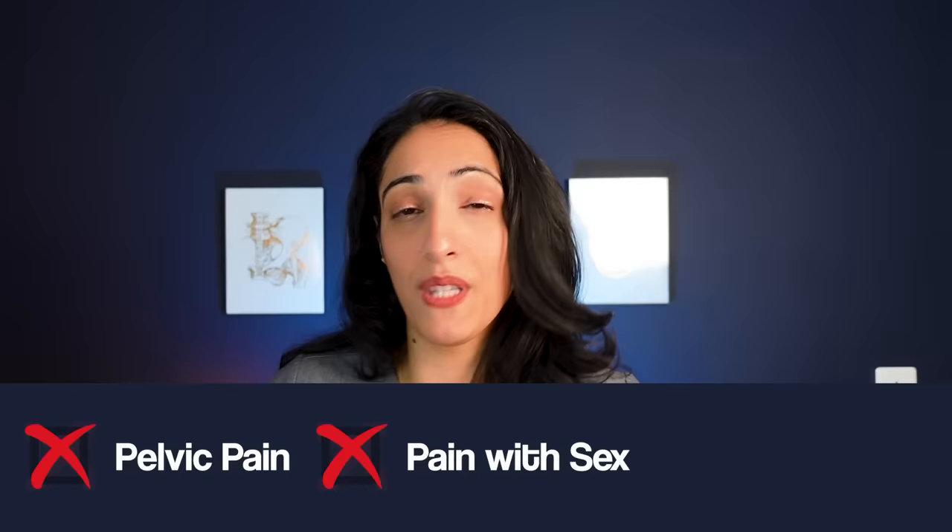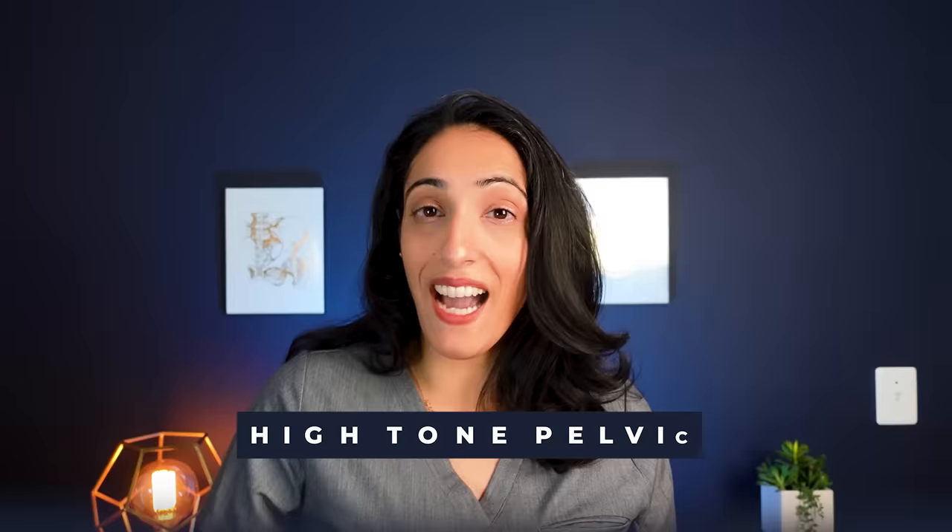Before getting into pelvic trainers, it's important to know that doing these exercises is not right for everyone. It's not right for people who have any sort of pain in the area — whether it's pain in the vagina, pain with erections in men, or pain with ejaculation — as those may be a sign of what's called high tone pelvic floor dysfunction.